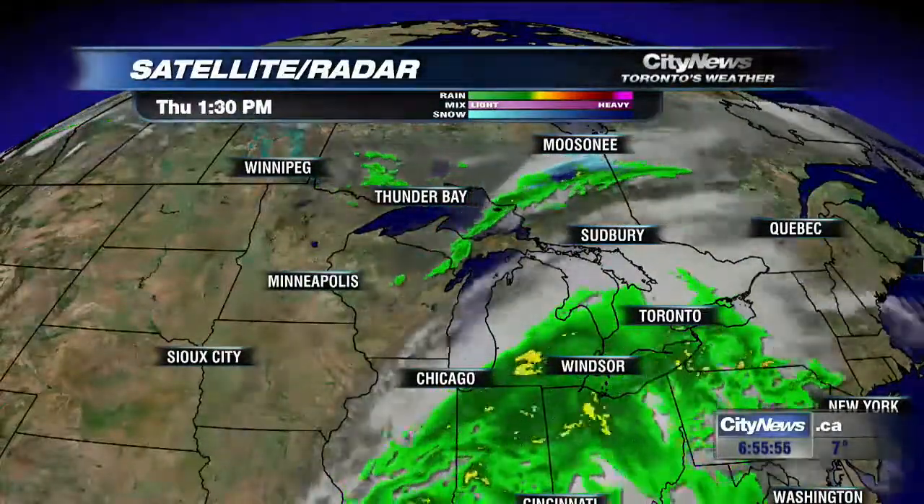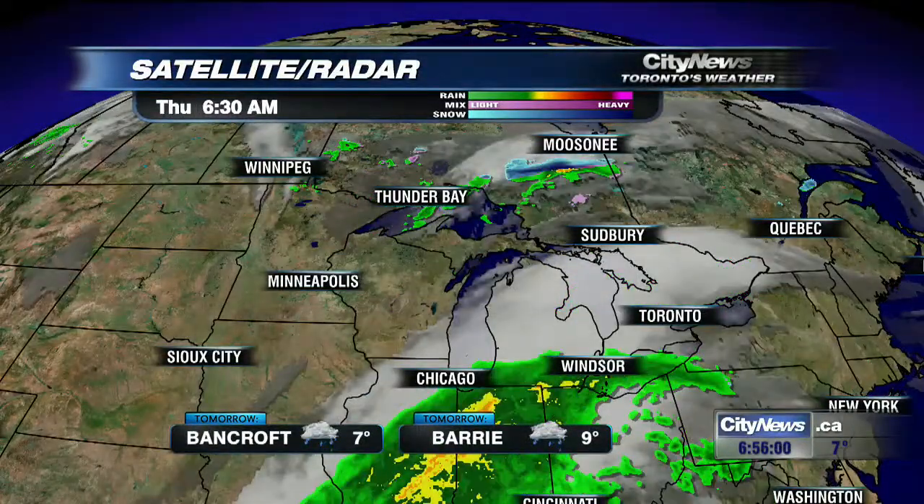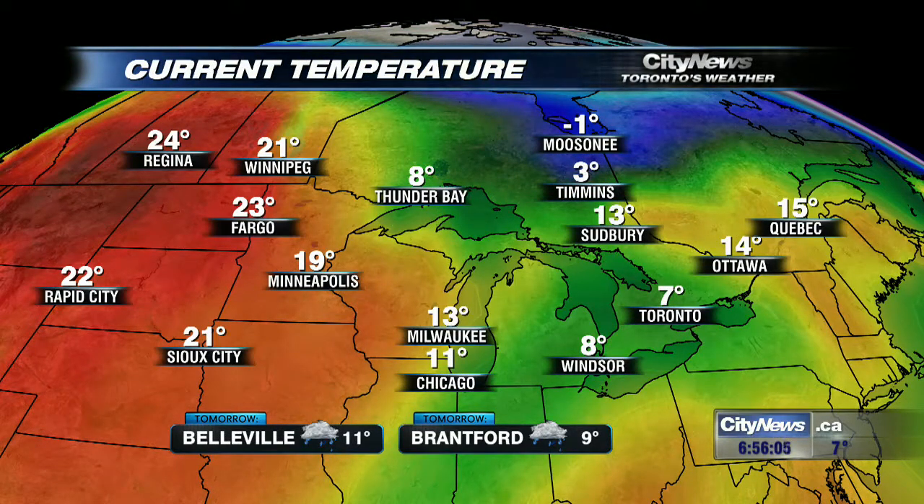A lot of that moisture is coming in from the south. You can see some of the heavier rain is still setting up down toward the Windsor area. A couple of waves of those yellows showing up on the radar. I want to show you this temperature map — you almost get your hopes up, but I don't want to crush your spirits here because we're not going to get into that warmer air that's out there.